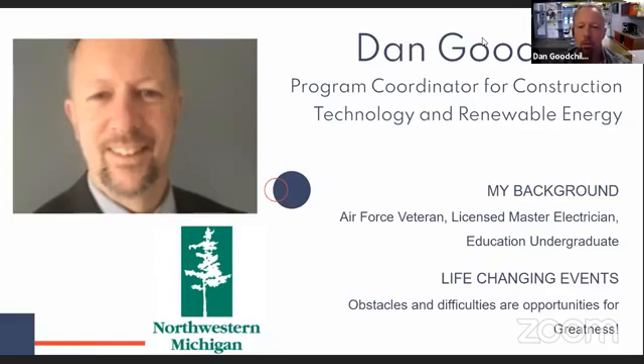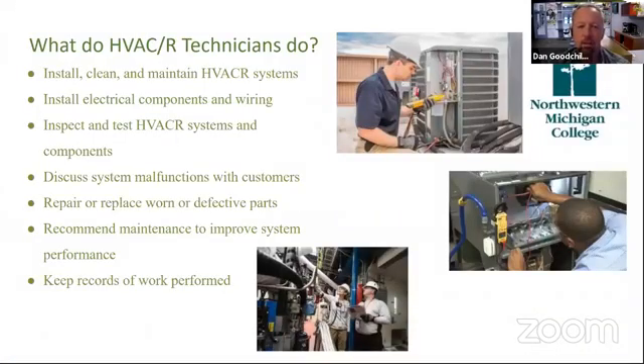We'll talk about HVAC-R today. When someone's referred to as an HVAC-R technician, they usually just call them an HVAC tech — the R is left off pretty commonly. As Barb pointed out, that stands for heating, ventilation, air conditioning, and refrigeration. They have a very broad area of expertise, knowledge, and areas to work in.